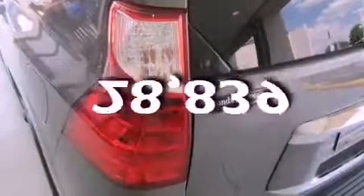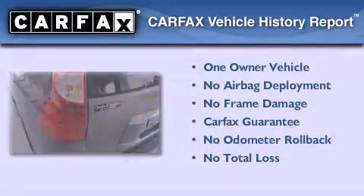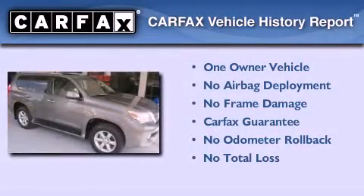This vehicle has fewer than 29,000 miles on the odometer. This Lexus has had only one owner, and it qualifies for the Carfax buyback guarantee.